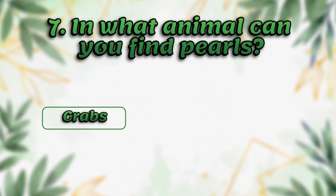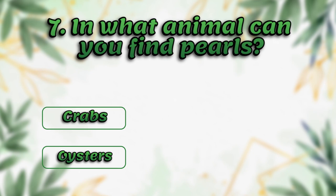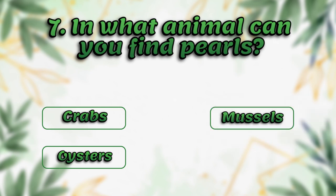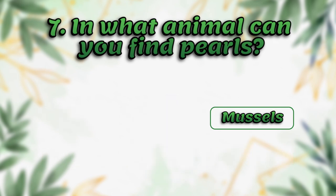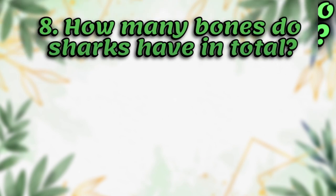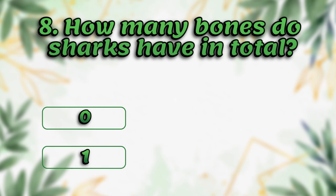In what animal can you find pearls? Crabs, oysters, mussels, lobsters. The answer is mussels.